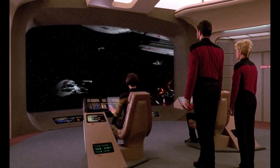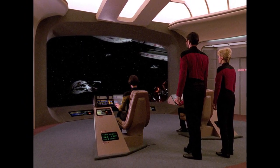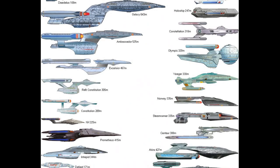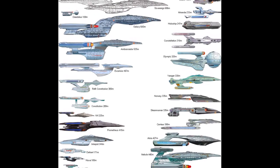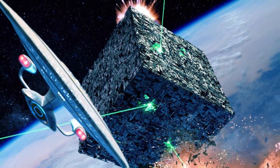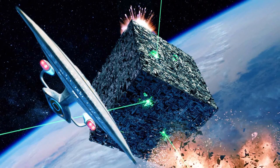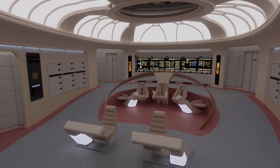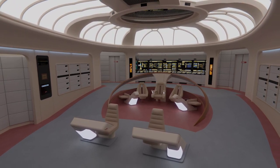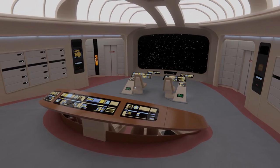Roddenberry's only requests were to lengthen the ends of the warp nacelles and to keep the bridge on the top of the saucer section rather than within the ship, feeling that having the bridge on the exterior gave some sense of scale to the vessel. Two versions of filming miniatures were built by Industrial Light & Magic for the first season: a large six-foot model and a smaller, less detailed two-foot model, costing $75,000 to construct. For the third season, Greg Jein built a new four-foot miniature — the first to accurately depict the Ten Forward windows. It first appeared in TNG's The Defector and completely replaced the previous two models.